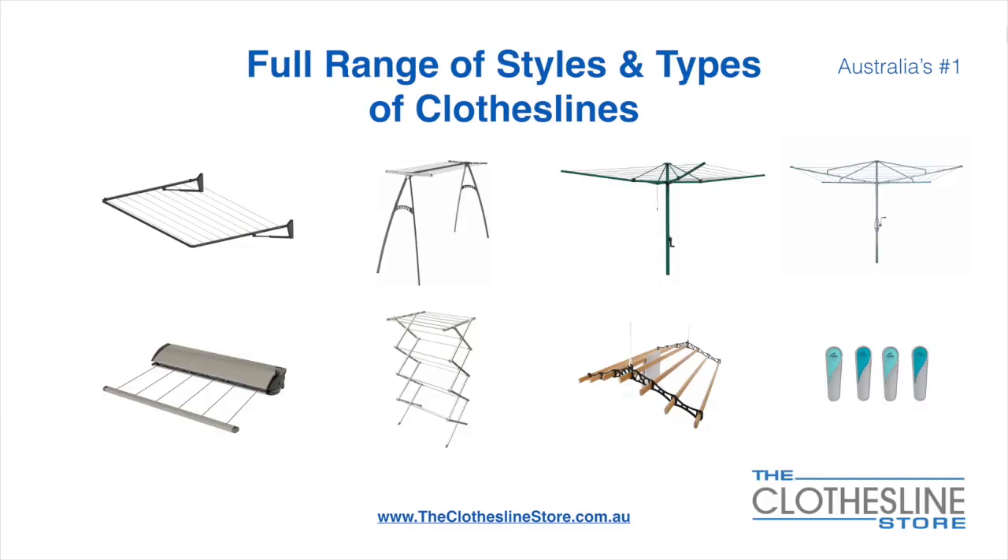At the Clothesline Store we have a full range of styles and types of clotheslines. These include folding frame clotheslines which can fit on a wall or a post, the popular portable clothesline, Folding Head Rotary Hoist, Fixed Head Rotary Hoist, Retractable Clotheslines, Indoor Outdoor Airers, Ceiling Mounted Airers and accessories which include products such as pegs.